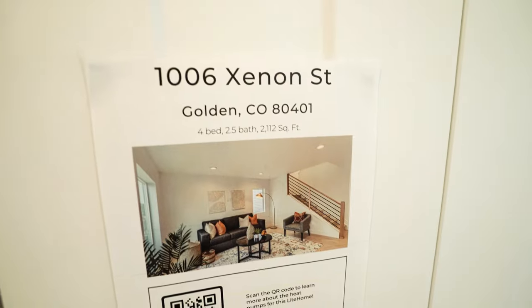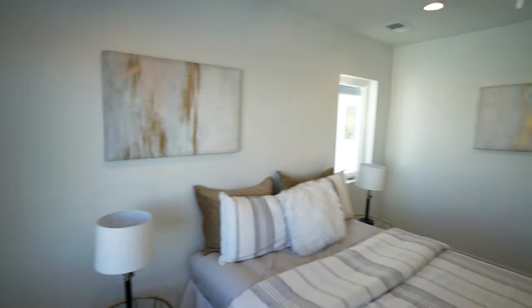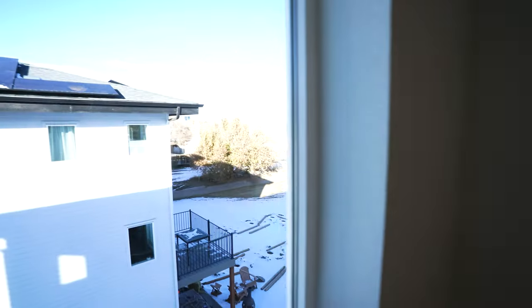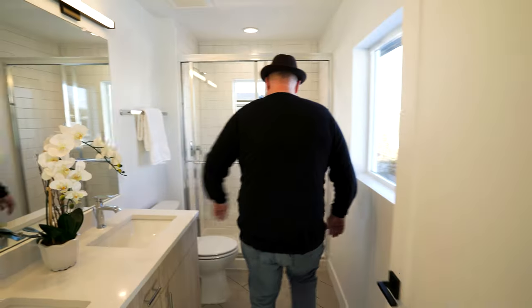1006 Xenon Street. Wait — we've got a laundry room set up right here by the bedrooms! Who thought of that? And then one more sweet master bedroom. Check out this closet — it's a closet with a window! Great lighting. Put a little mirror right here, you've got everything you need, and a nice view out of the closet too.